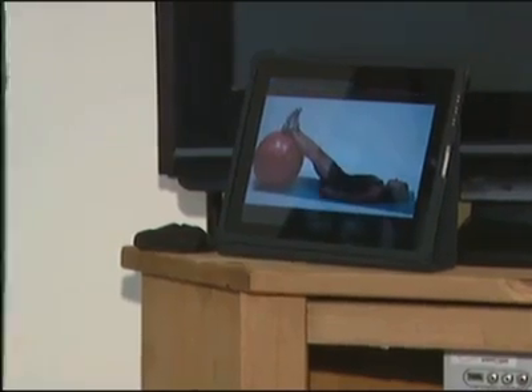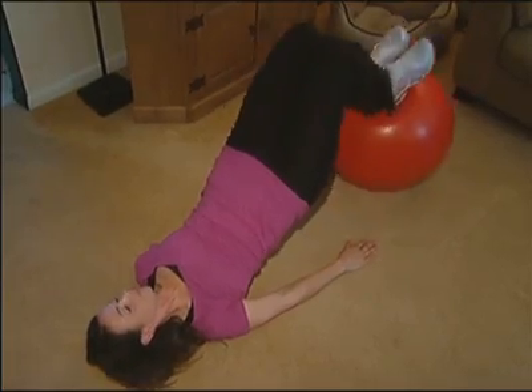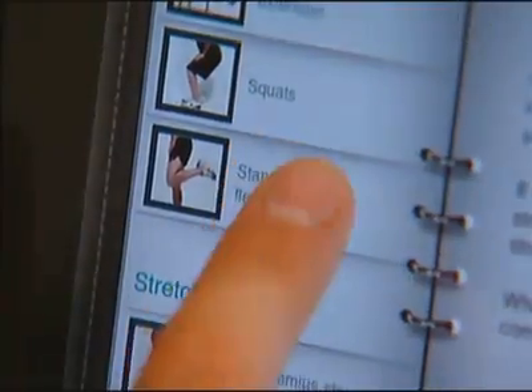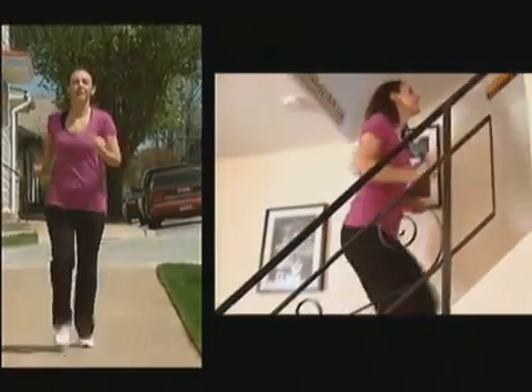Lie on the floor with both feet on top of a physio ball. 29-year-old Kara Johnston is doing physical therapy exercises with guidance from her iPad — standing knee flexion. It leaves you with no questions, and it has her back to running and climbing stairs without pain.